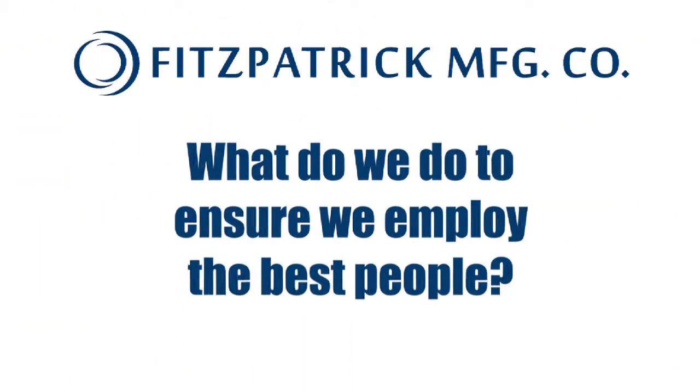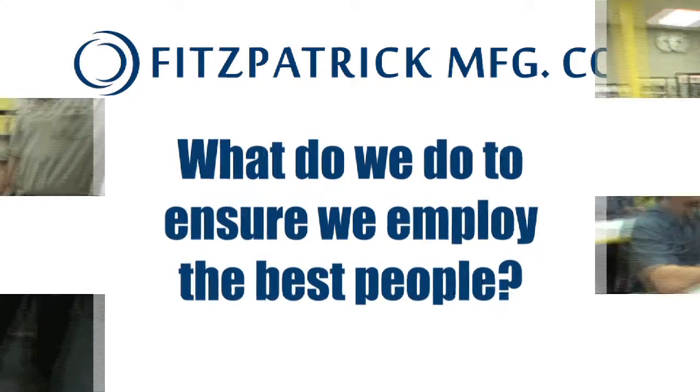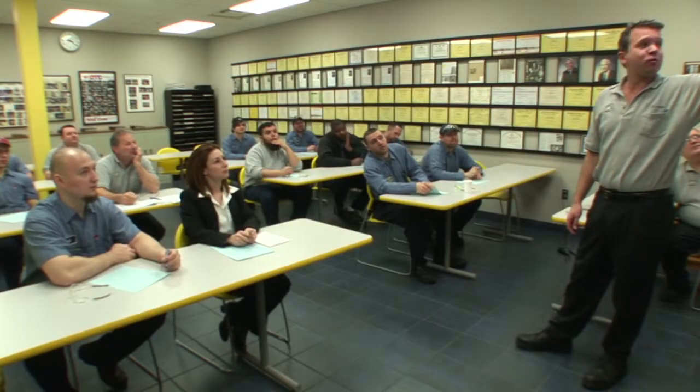What do we do to ensure we employ the best people? Our mantra is recruit, train, retain.